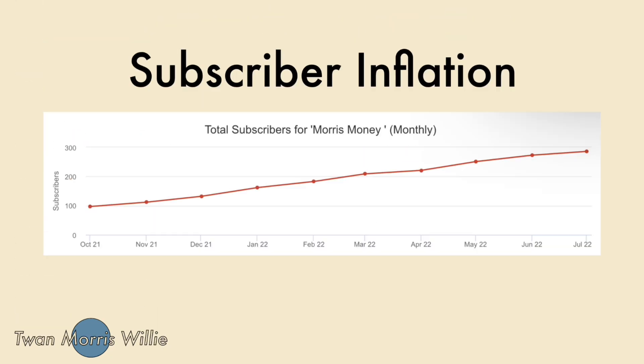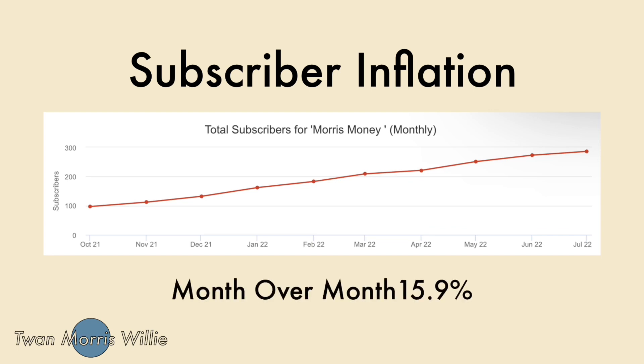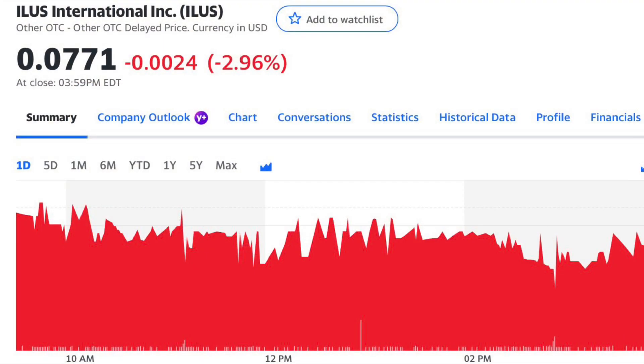Morris Money breaking news: subscriber inflation data has been released. Month over month, subscriber inflation is 15.9% below analyst expectations. If you want to raise inflation, subscribe to Morris Money.